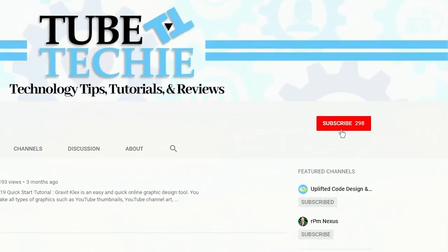My name's Johnny and if you're new here and you want to learn more about useful and practical technology, go ahead and hit the subscribe button and ring the bell so you can get a notification each time I upload a new video.